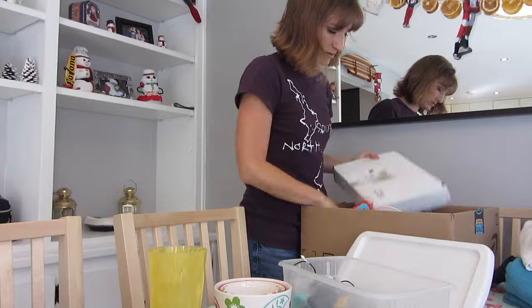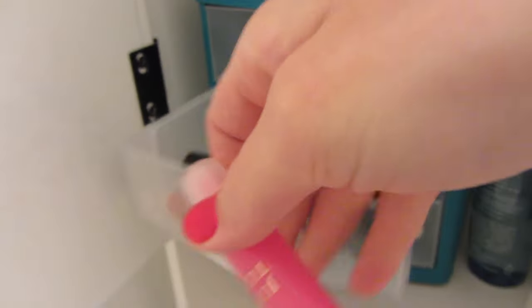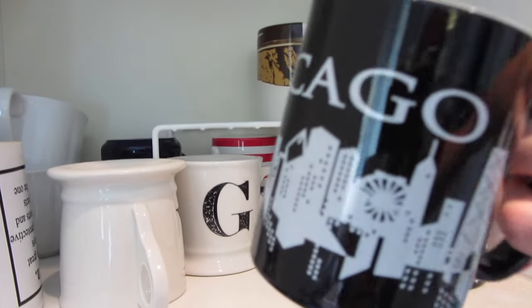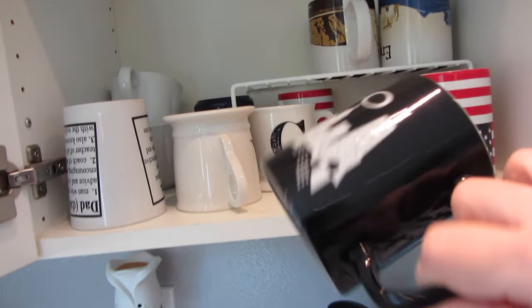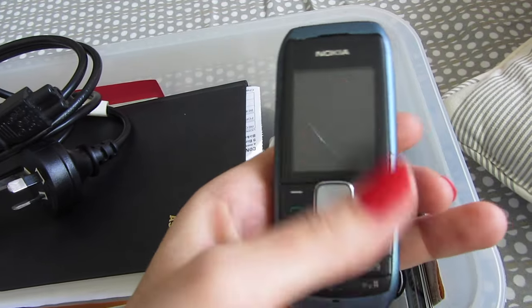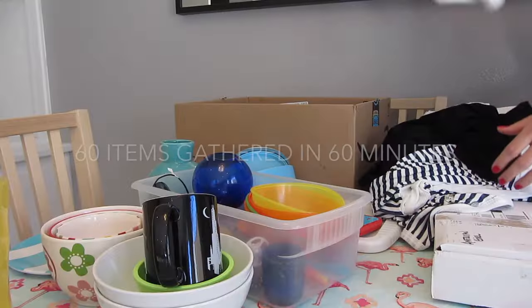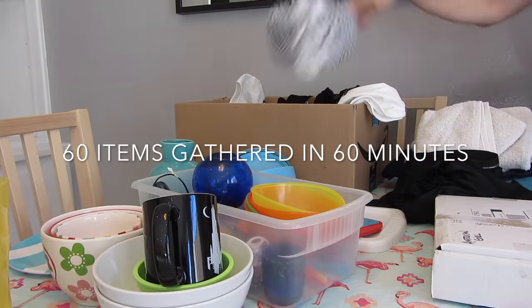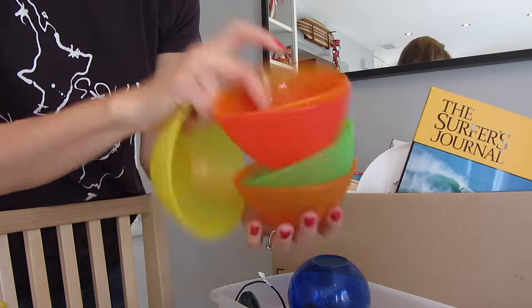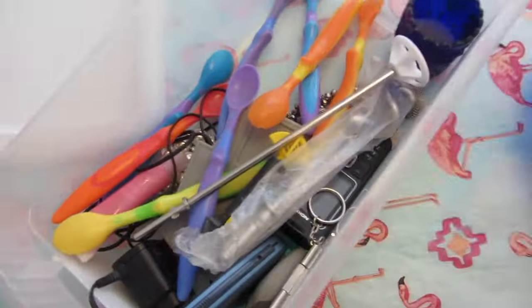I did a challenge: 60 items in 60 minutes. These need to go, that's got to go — nobody is really using these little baby spoons anymore. This cup was super cheap and no one ever uses it. An old Nokia phone from New Zealand with a cracked screen — gone. It was easier than I thought to find 60 items in my house to get rid of.